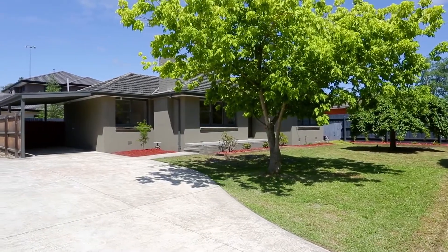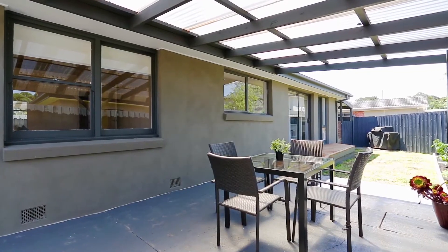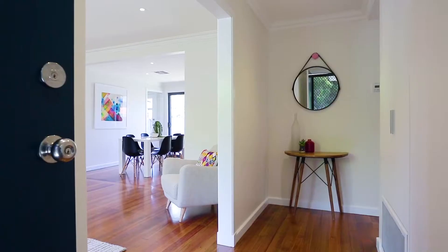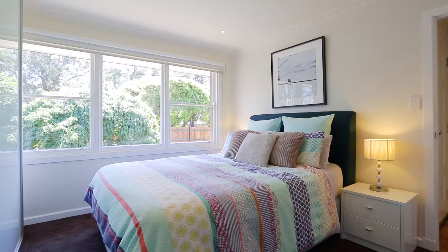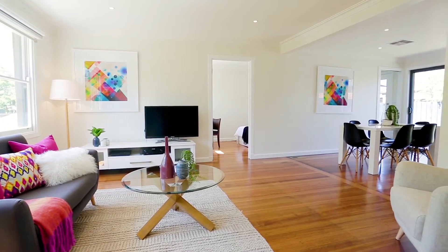The first thing you will notice when approaching this home is its wonderful curbside appeal. Thankfully its appeal does not stop there. This recently rendered brick veneer home comprises of three bedrooms, two fully robed, an updated modern bathroom and an entertainment area.